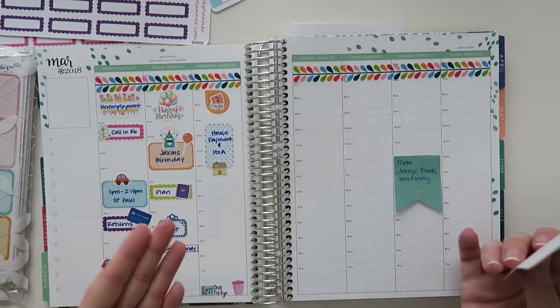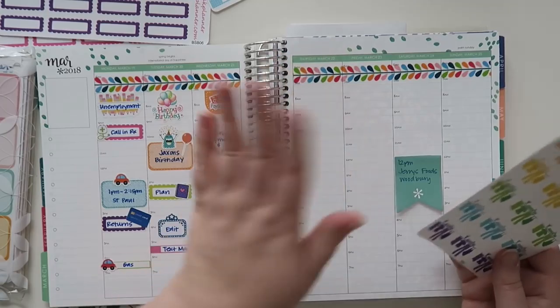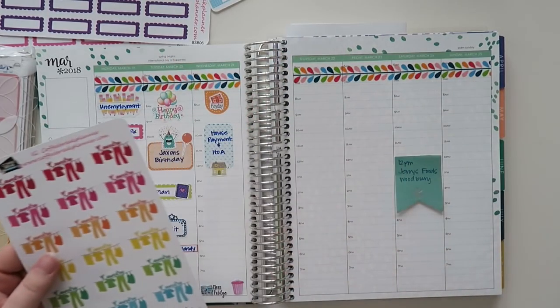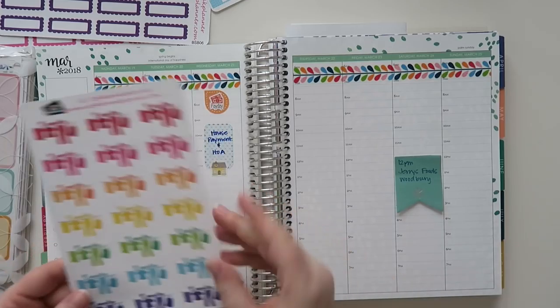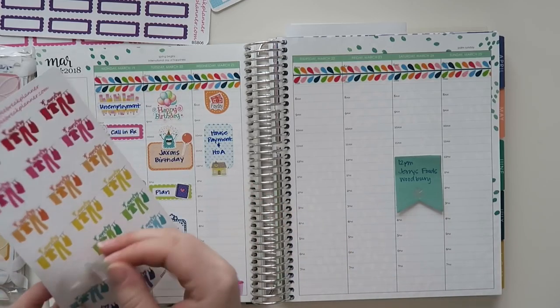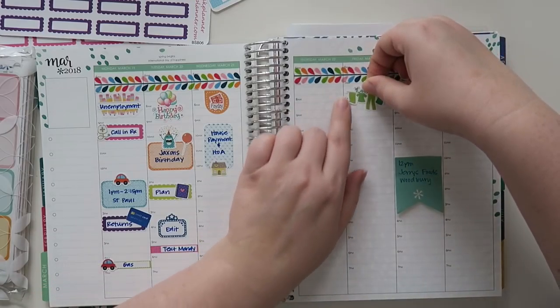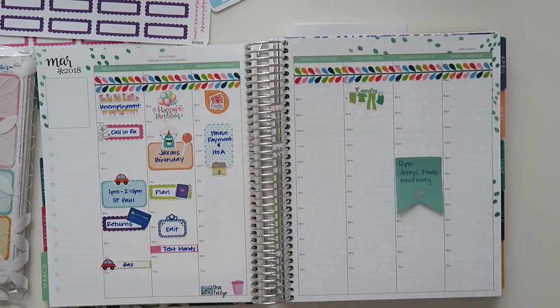Laundry I usually do on Fridays, so I'll just put that in on Friday. I think I'm going to go with maybe a green — why not? We'll put that in on Friday as to what we should be doing.